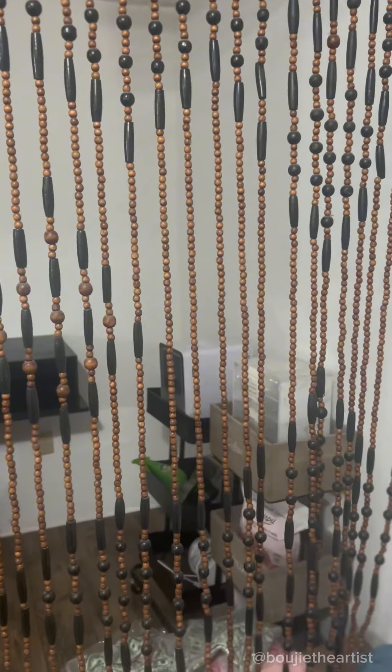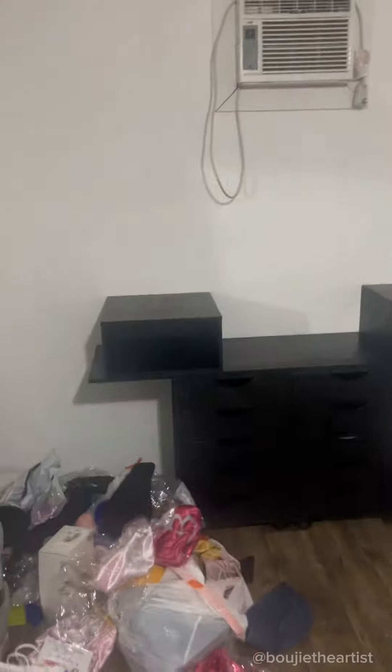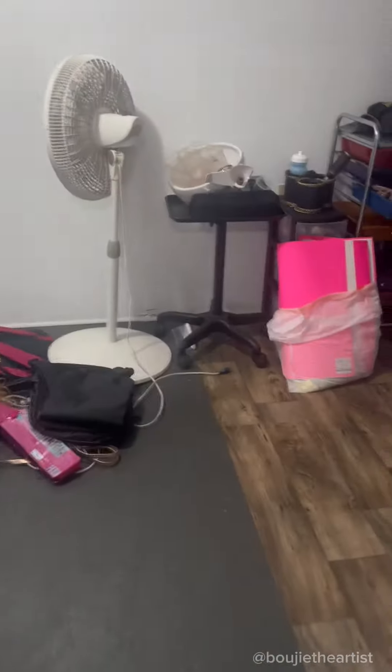First order of business after that was me moving in. When I say it was stuff everywhere — but it looks so much better than where we came from, so let's just keep going.